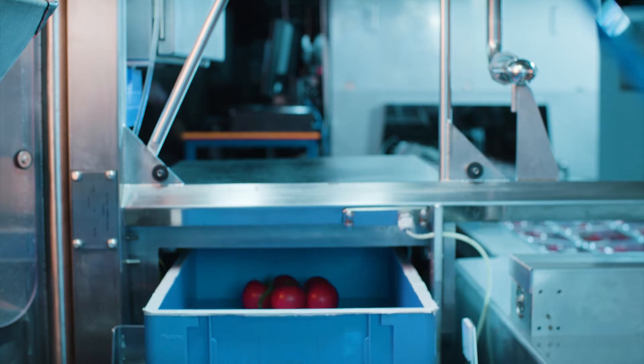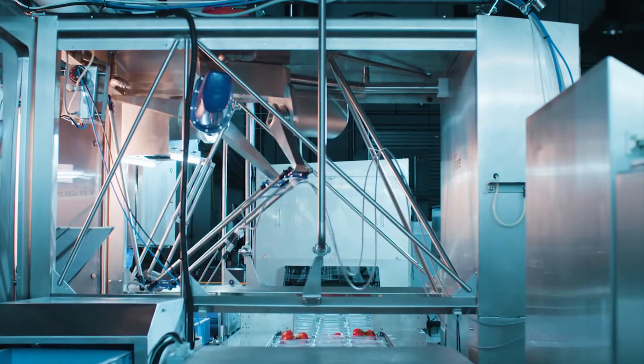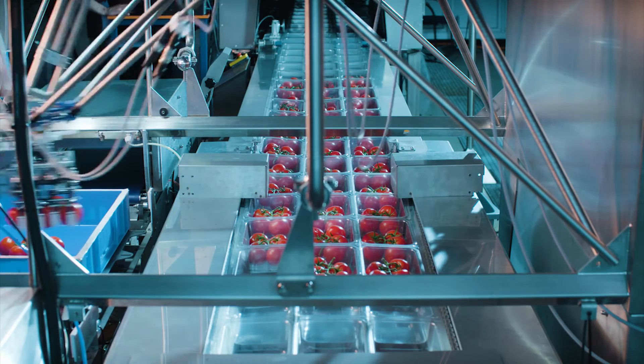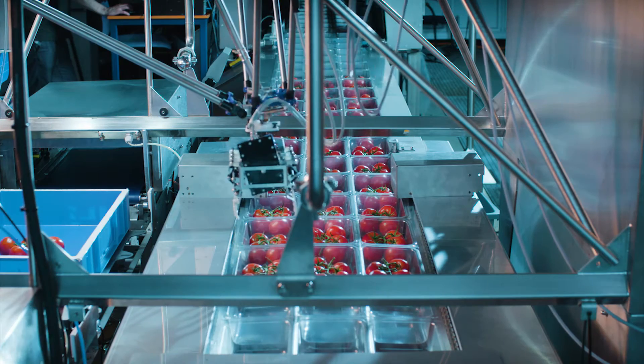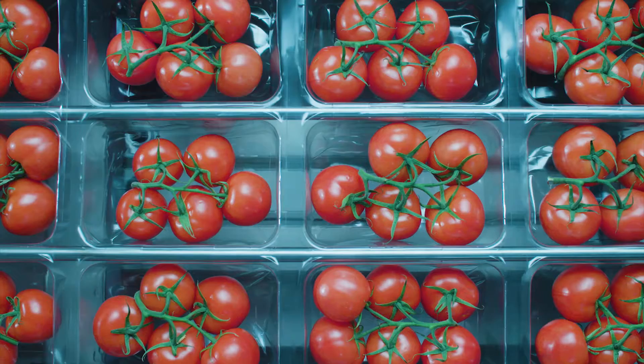Harvest crates enter the robot module on a conveyor belt. A smart 3D camera system deals with the natural variation and guides the robot to the right place in the bin. The product is then picked by a human-like hand that can gently grasp the products, regardless of shape or fragility.